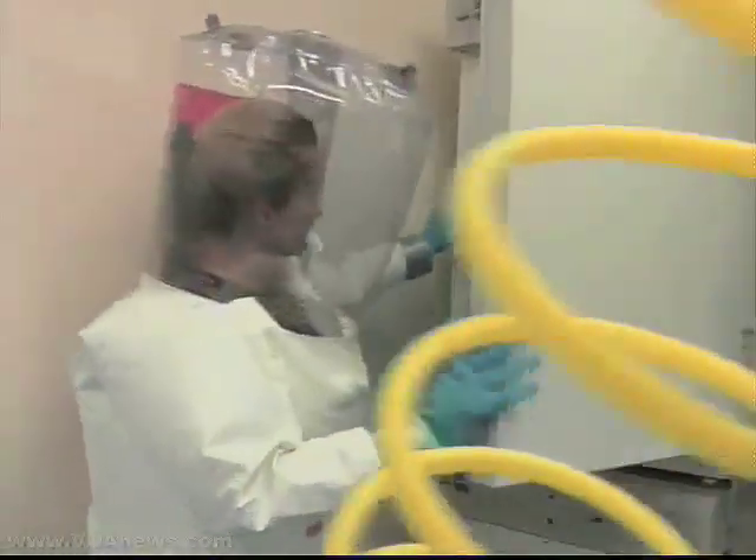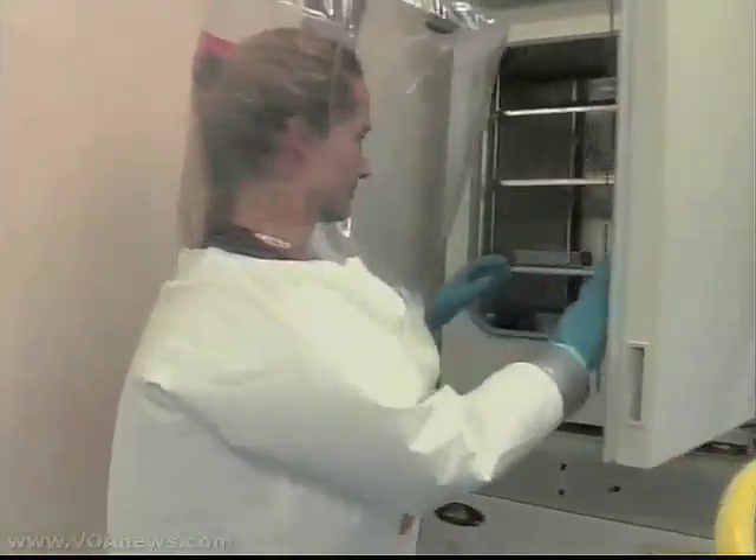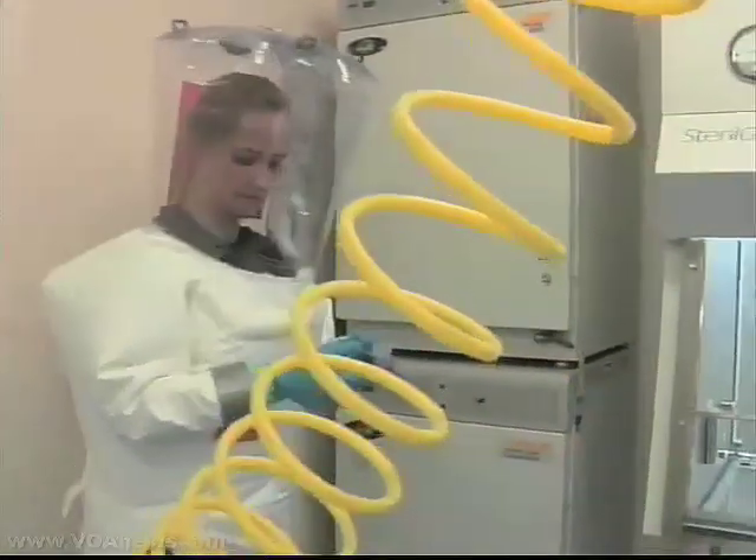One of the lab's most important tasks would be to quickly identify and find treatment for any biological agent that might be used in a terrorist attack.